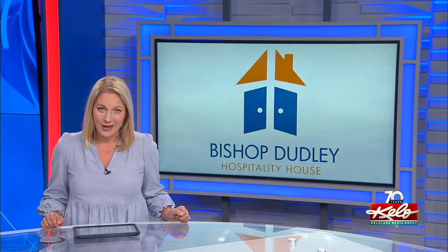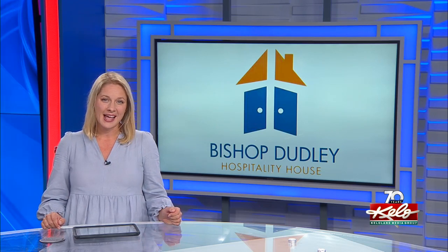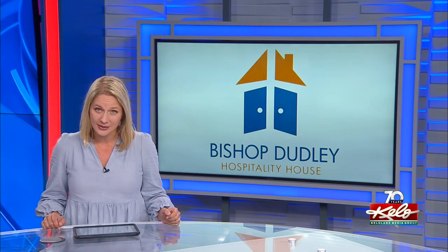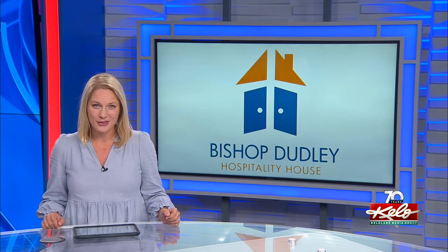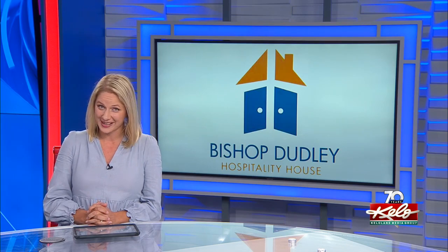The Bishop Dudley Hospitality House is sporting a new look. Volunteers from two local businesses applied a fresh coat of paint to the outside walls of the downtown homeless shelter today. KELOLAND's Perry Groton shows you how this makeover will benefit the guests of the Bishop Dudley House for years to come.